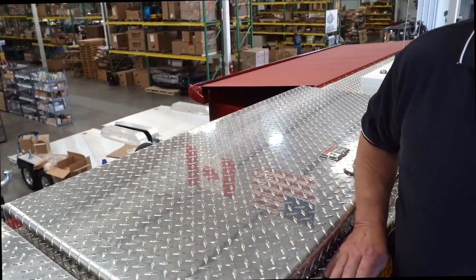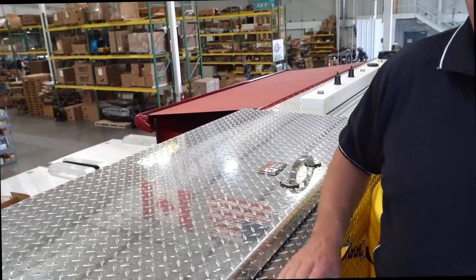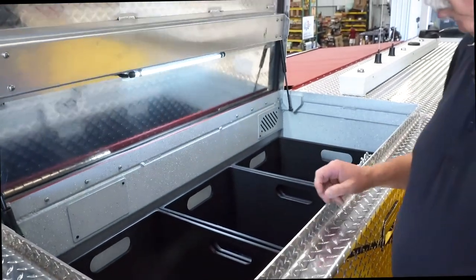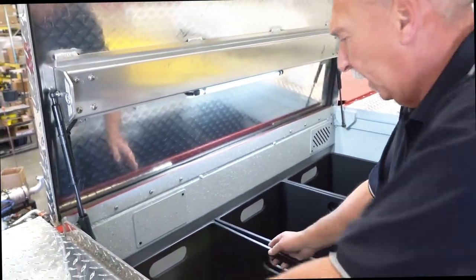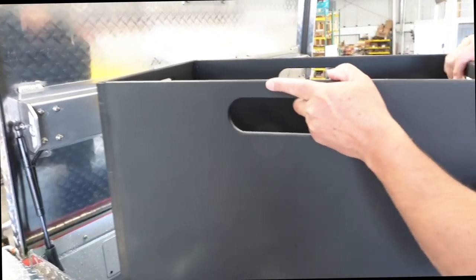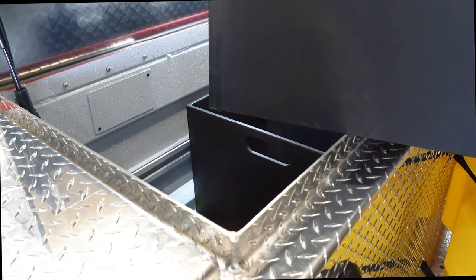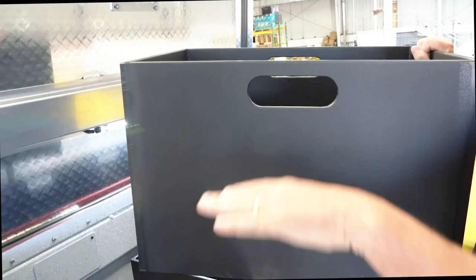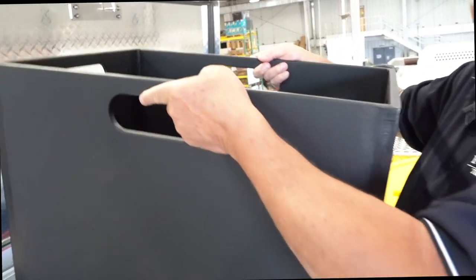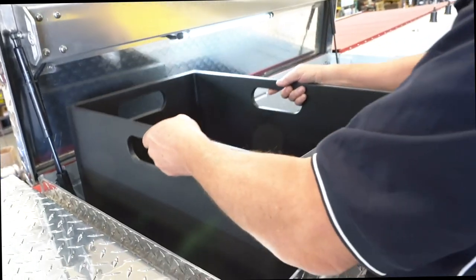If you notice, compared to a regular rescue these bins are very deep. For that reason we had SVI put two trays in on the mid-sections so we can keep all our hazmat equipment at this level, in bins and easily removed for use at the scene.